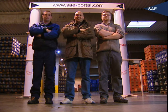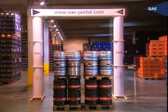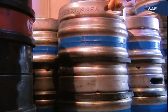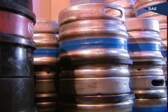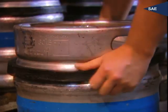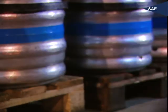Let us have a look at the demonstration. Here you see four pallets of plastic or metal barrels. Each barrel is equipped with the SAE developed transmitter. The transmitter is suitable for everyday use. It is elastic, cleansing and weather resistant, shockproof, and most of all, easy to affix.